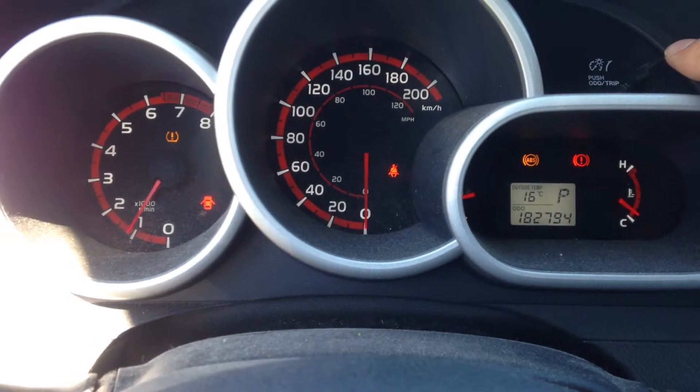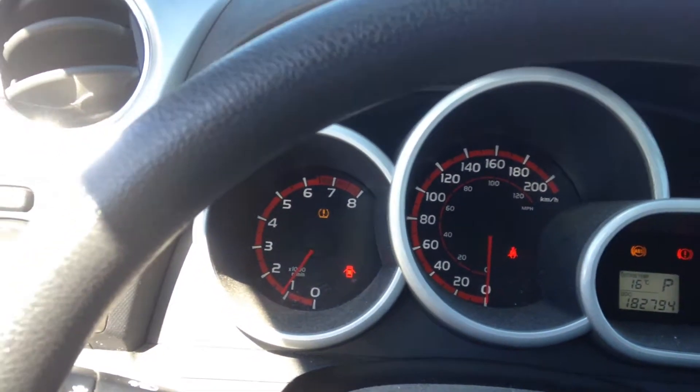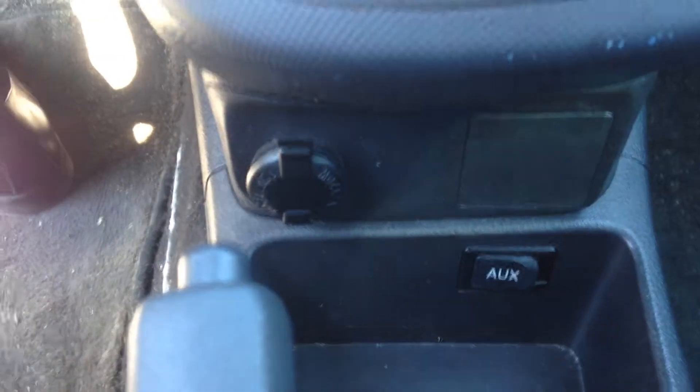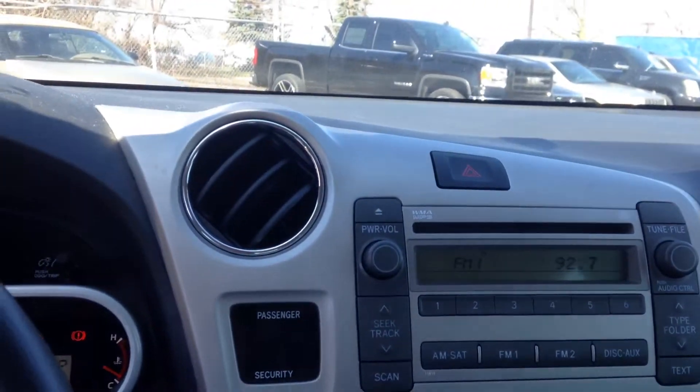On the odometer it shows 182,794 kilometers. The tire pressure light is on because of the winter tires. It also has AC and a CD player.